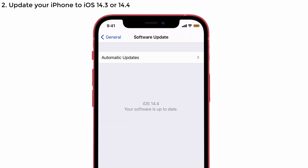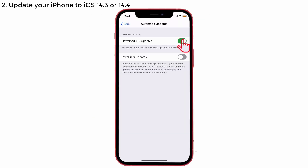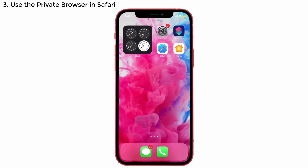It will check for updates. My phone is already updated to 14.4. If yours is not updated, tap on the Automatic Updates option and check whether the Download iOS Updates toggle is turned on. If it is turned on, it will automatically download updates over Wi-Fi. That's it for solution two.